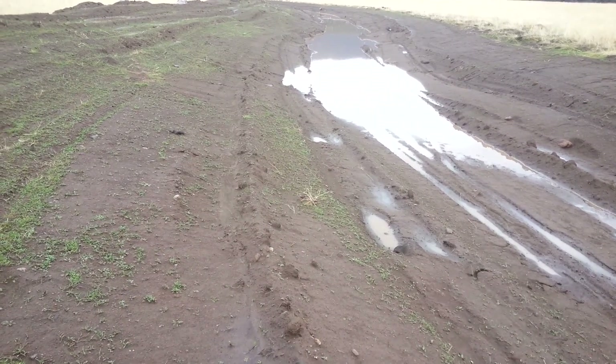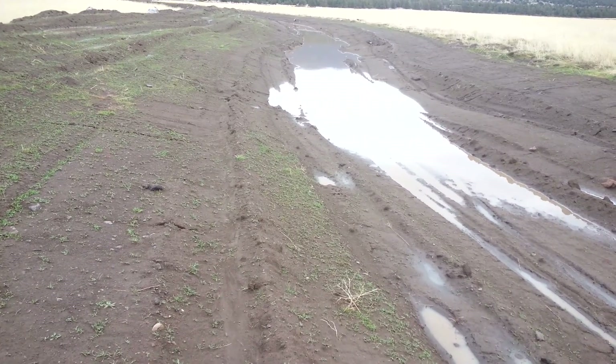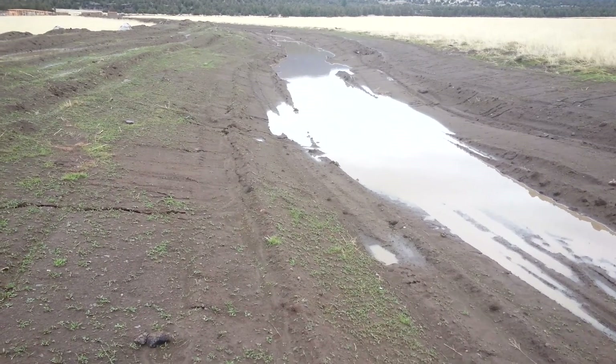We're catching water. Things are self-germinating here, sprouting up on their own — not really what we want, but that's okay. At least I'm seeing green and at least we're seeing water catchment.